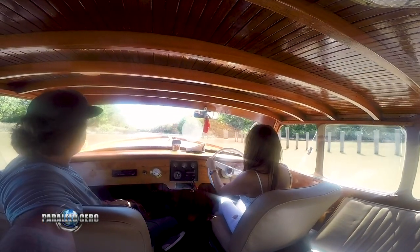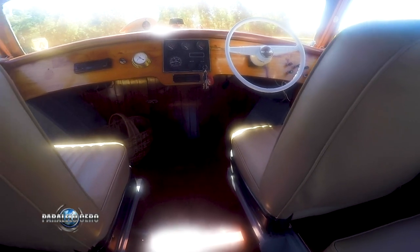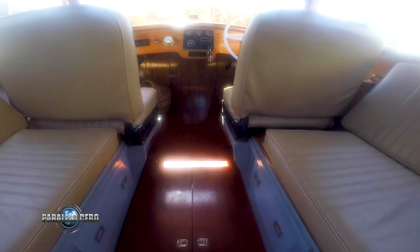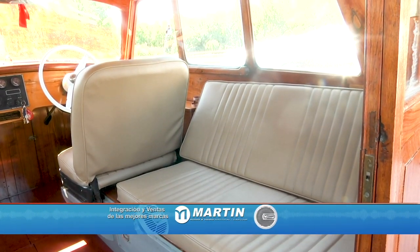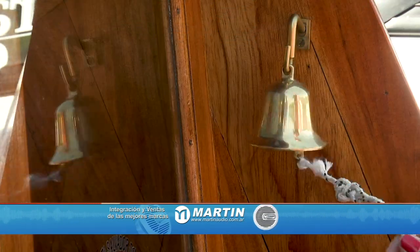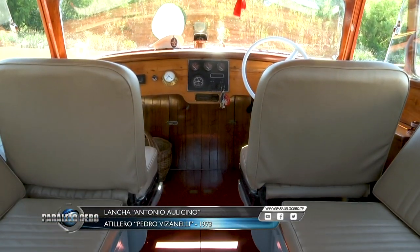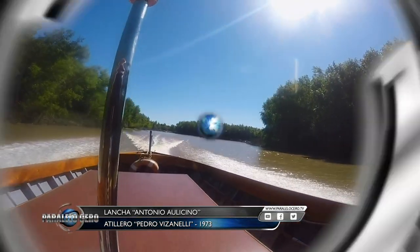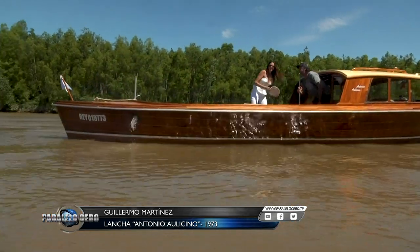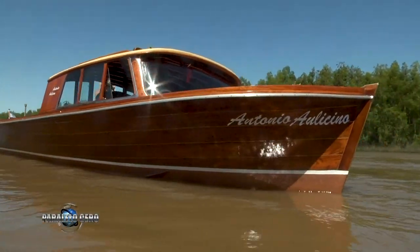Let's talk about the interior layout. It has two seats up front, with space at the rear for four more people — and that area also converts into a bed. And you were telling me it still causes the same sensation on the river as in that era, because people stop you and ask for photos. The most wonderful thing is the legend it carries — everyone knows it. A sailor once told me that as a child they would hear it coming through the Arias channel and all the kids would run to the dock to watch it pass. It was a luxury.